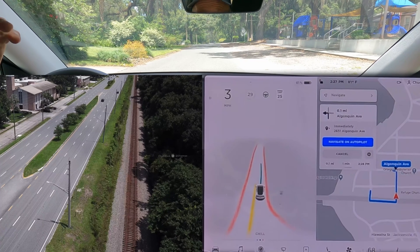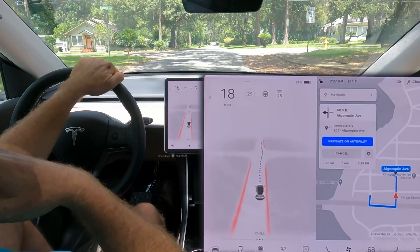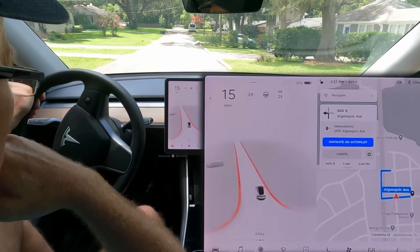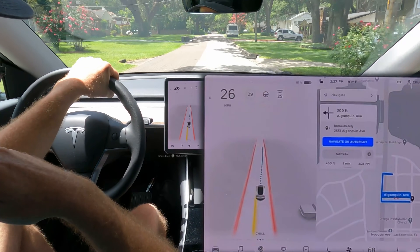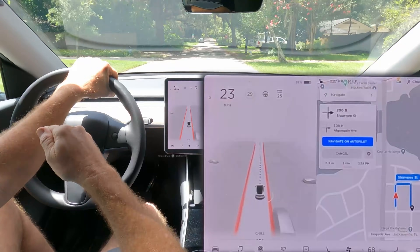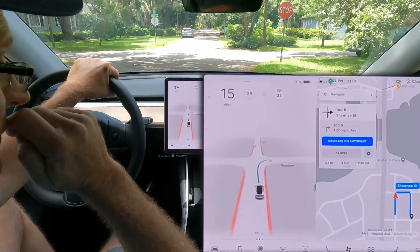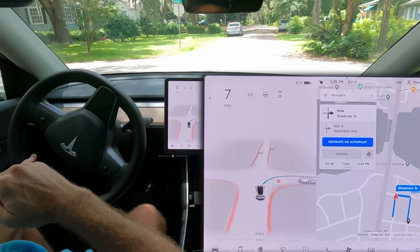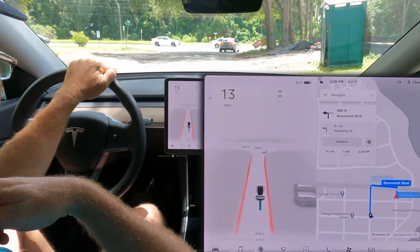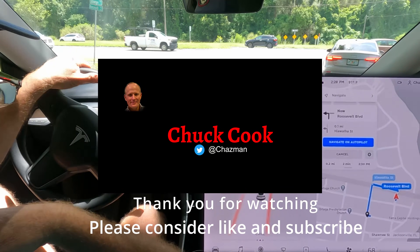I think that might be it — my drone operator just gave me the signal we're running low on battery. In summary: I'm a little disappointed with how it handled the creep, and with some choices it made when the gap was open in the first lane but not the second or third. I'm very happy with how it handled the rolling ones where there was a large gap. It feels like the acceleration and commitment into slightly smaller gaps is what needs to be worked on. Hopefully this came out okay — please let me know what you think in the comments. Have a great day.